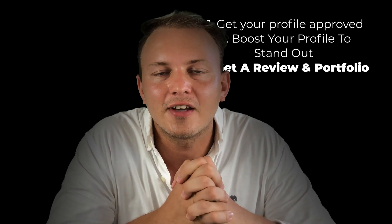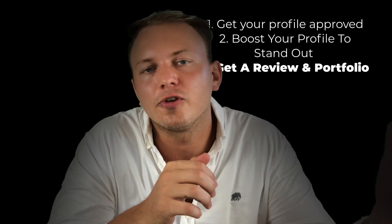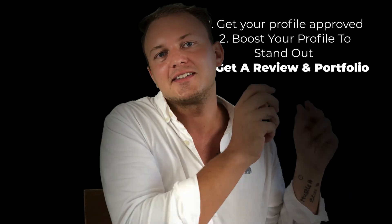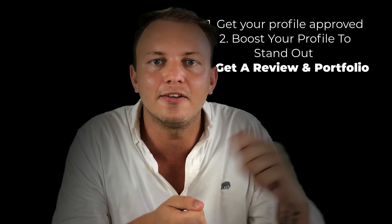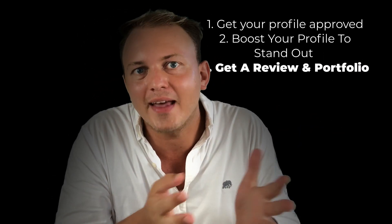The first thing you can do is switch your payroll from another person you're already working with to Upwork. Basically the way this works is that they hire you on Upwork instead of paying you directly like they used to, so that they can give you a review.